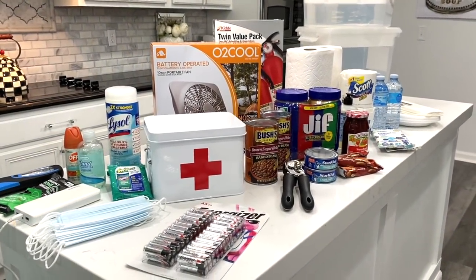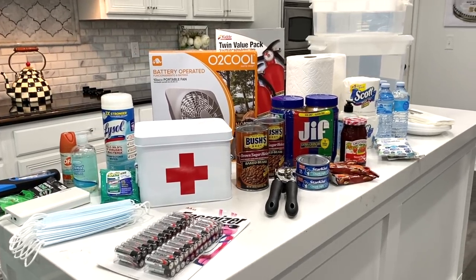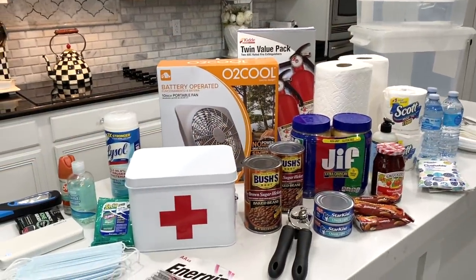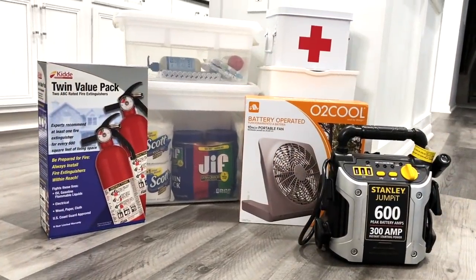It's that time of the year and hurricane preparedness is essential. Just by having a few items on hand, you can possibly save your life or someone else's life. This is a practice I do every year because you just never know. Today I'm sharing my tips on what we do to prepare for a hurricane.